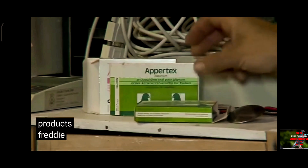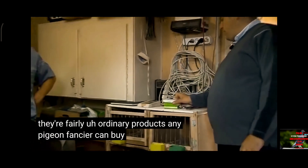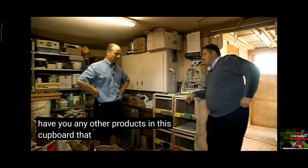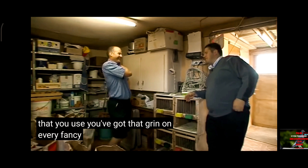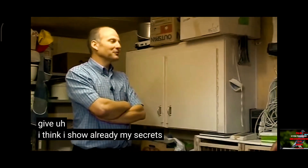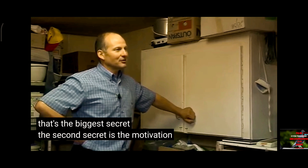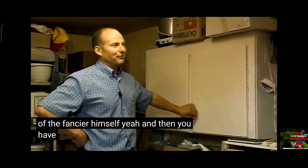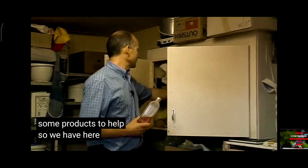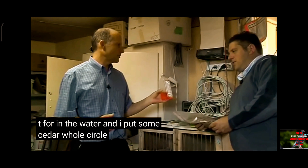You've shown us these three products, Freddie — they're fairly ordinary products, any pigeon fancier can buy. Your results aren't fairly ordinary though — they're quite outstanding. Have you any other products in this cupboard you can show us? Show us your secrets — what else do you give? I think I've already shown my secrets with the pigeons — that's the biggest secret. The second secret is the motivation of the fancier himself. And then you have some products to help. We have here the two things I use: tea for the water, and I put some sedechol in with it.